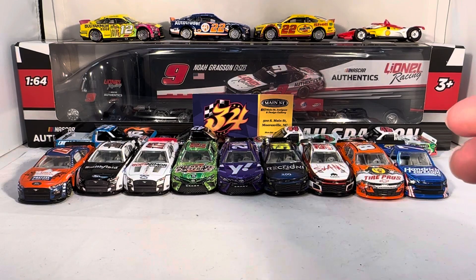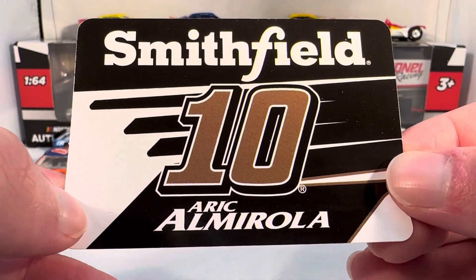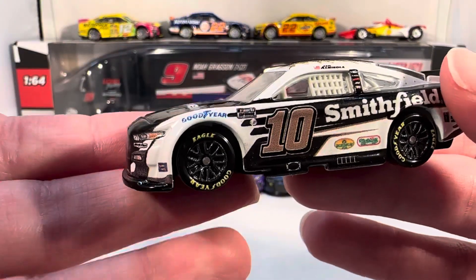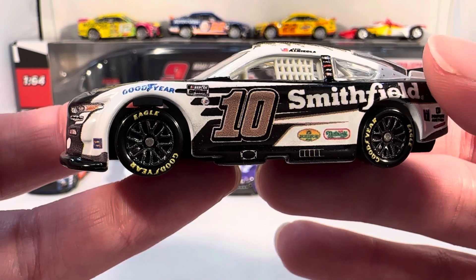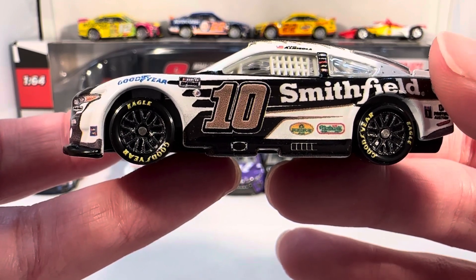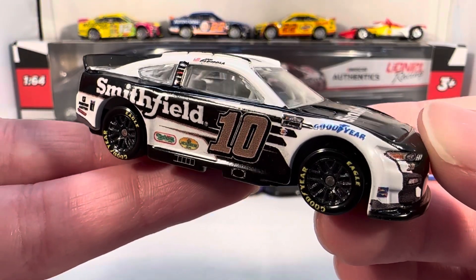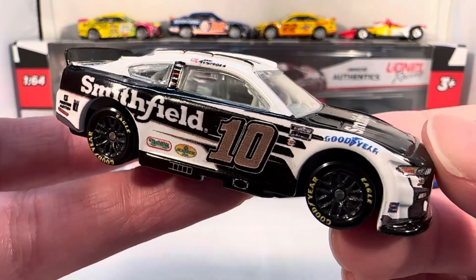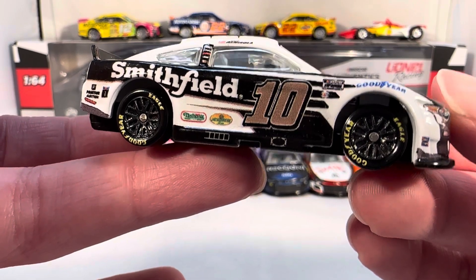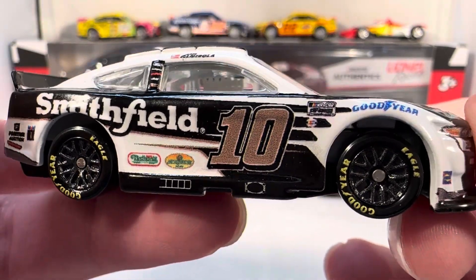Next up we have Eric Almirola's Smithfield Ford for 2023. This is one of the cars with the blurry decals. Strangely enough, only the two 2023 cars in this wave have blurry decals. I don't know if that hopefully means they're getting rid of the two separate decaling process. We still haven't really got an explanation for this — if it was to deter custom makers, that's really stupid. The Cup Series logo always looks terrible with those blurry decals.